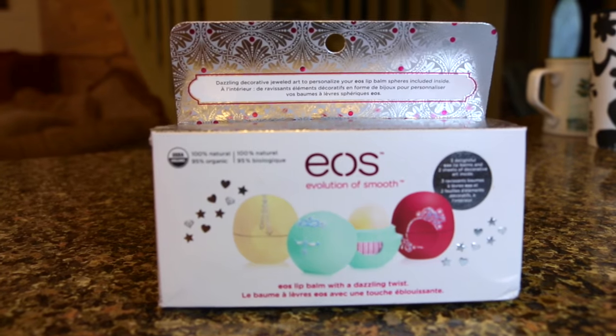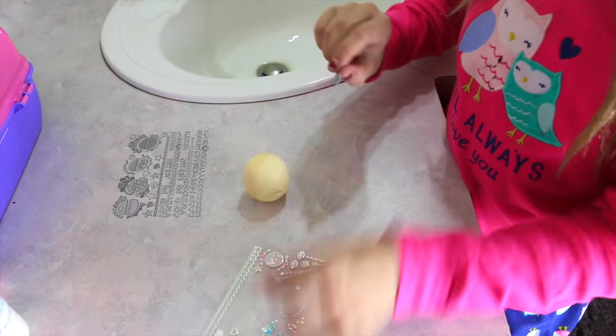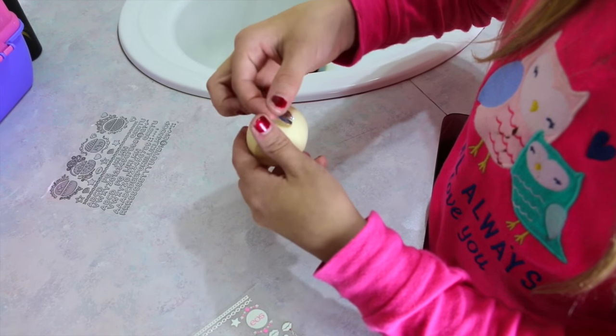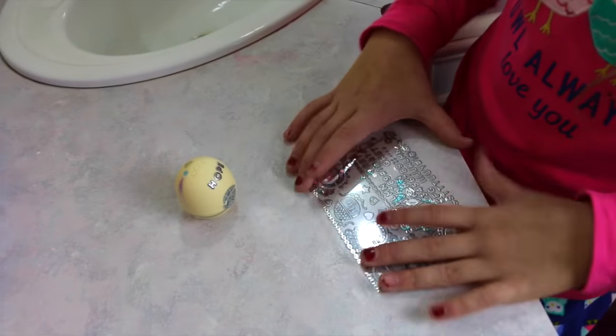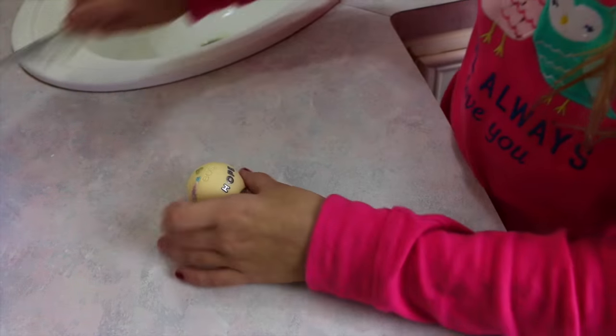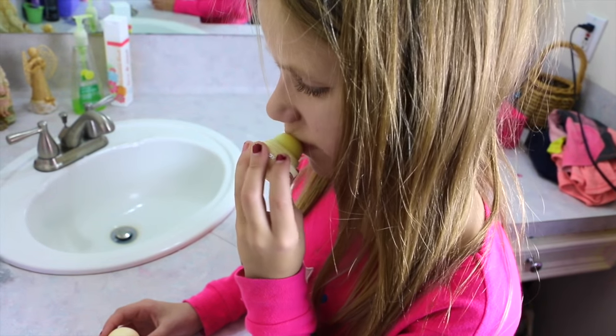I got these amazing EOS lip balms where there are stickers you can decorate. I decorated the vanilla mint one, and then obviously I have to put it on.